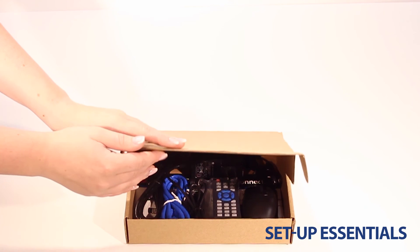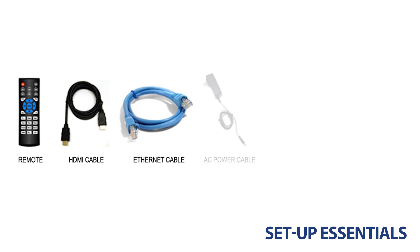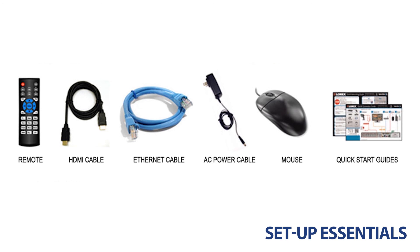Every NVR set available online features a box of setup essentials: a remote, HDMI cable, Ethernet cable, AC power adapter, USB mouse, and the necessary manuals are included.